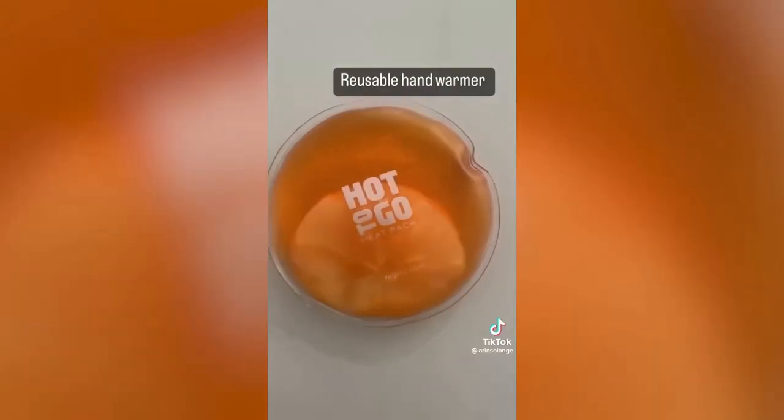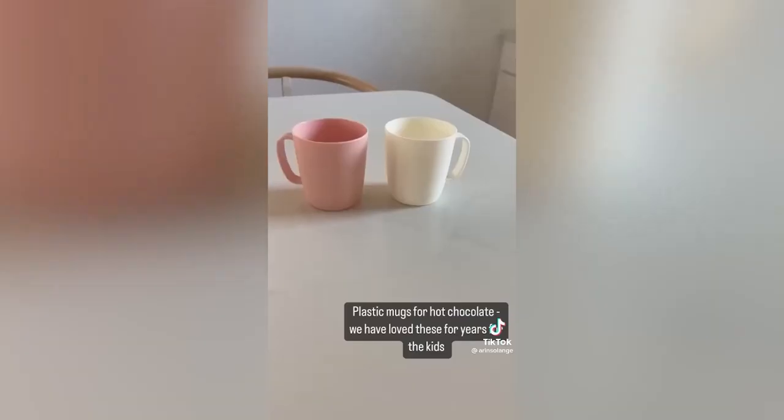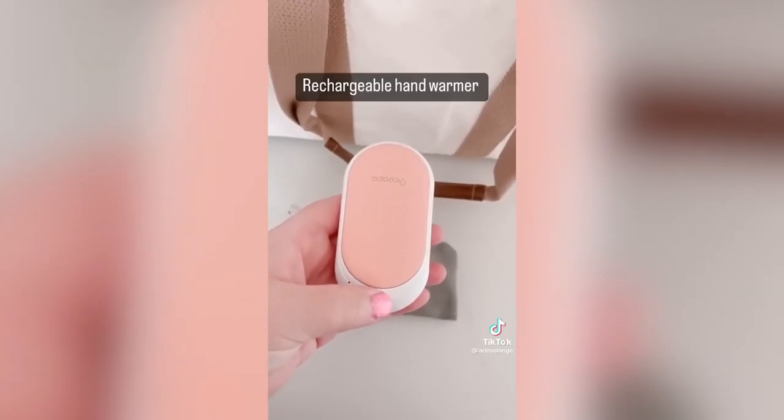This portable heater goes right around your neck — you'd be shocked how warm it keeps you. And if you've got kids' sporting events coming up, this portable chair with a built-in heater is absolutely awesome. We love these reusable hand warmers — just boil them and you're ready to use them again.